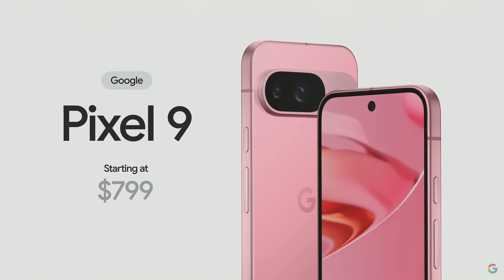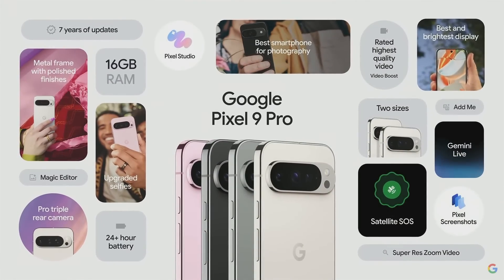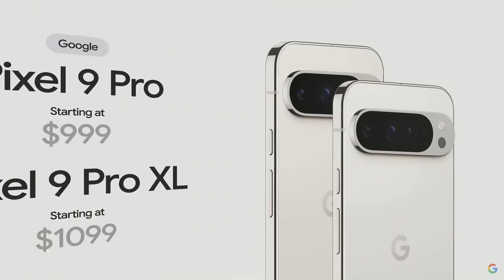Pixel 9 Pro adds pro-level performance and speed with 16 gigabytes of RAM, meticulously crafted materials and finishes, the brilliant super Actua display, and the pro-grade camera with the best video quality on a smartphone. Pixel 9 Pro comes in two sizes starting at $999.